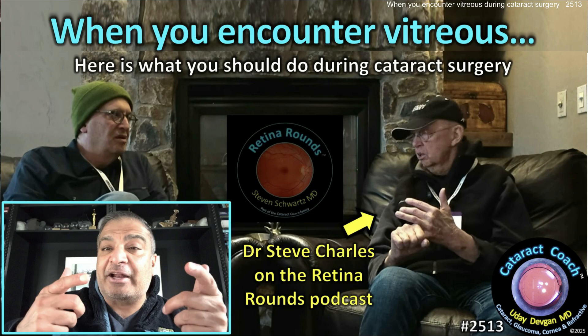cataractcoach.com. What do you do when you encounter vitreous? Well, we should probably learn from an expert.